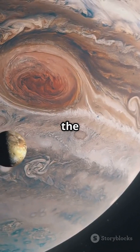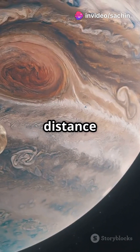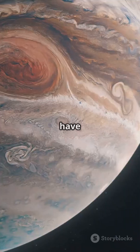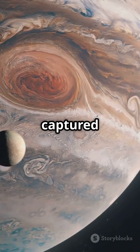Next, we have Himalia, the largest of Jupiter's irregular moons. It's about 170 kilometers wide and orbits at a distance of 11 million kilometers from Jupiter. Himalia is part of a group of moons known as the Himalia family, which are thought to have originated from a single body that broke apart. Scientists believe it may have been a captured asteroid.